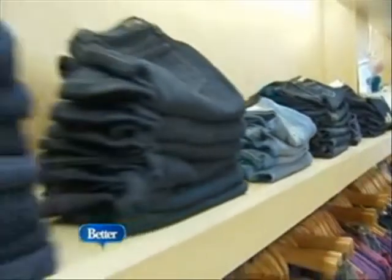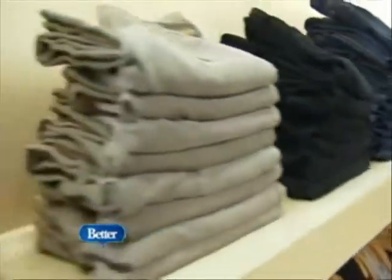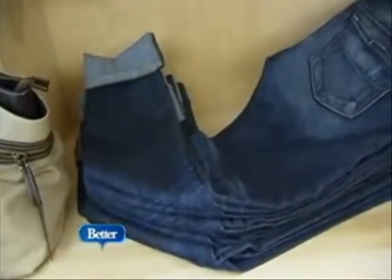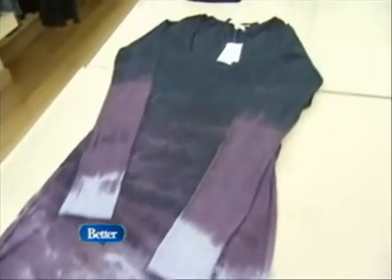Denim has become such an important trend for non-pregnant women. Would you say that carries on into pregnancy? Do pregnant women want to wear jeans, and are there a lot of great options for that? Designer denim continues to be our number one selling item. When women are pregnant, they like to feel good and want to feel they're wearing the same things they were before. Designer denim is a great way to invest in a piece you can wear all the time — you can dress it up or dress it down.